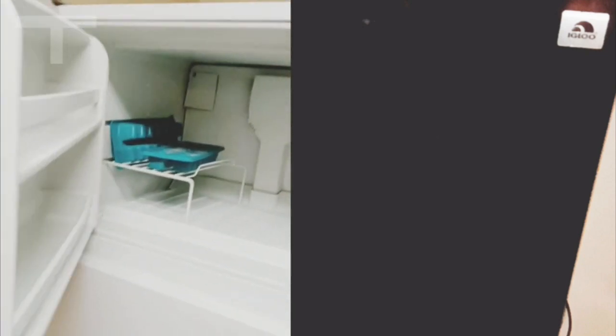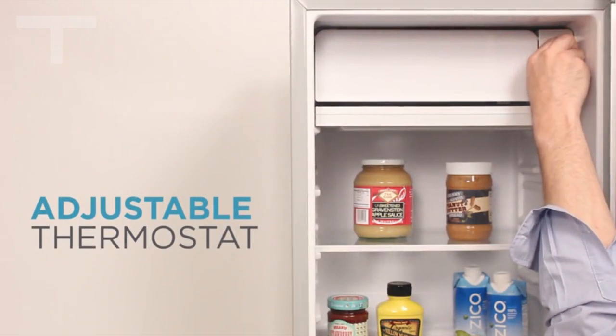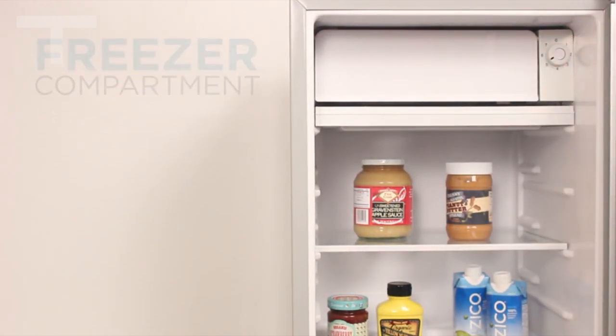For optimal utilization, take advantage of the adjustable temperature control, with the lowest setting at 32 degrees Fahrenheit, and the True Freezer section. The compact fridge is a must-have for small spaces, whether it's on the floor, counter, or any area where space is a premium.